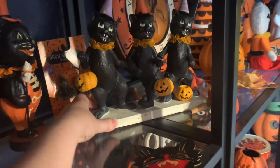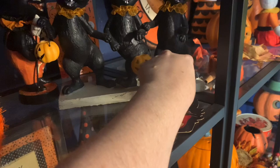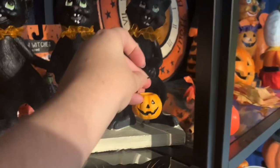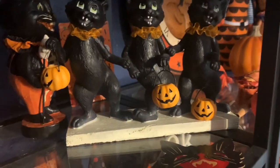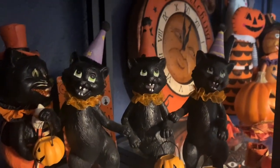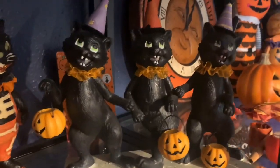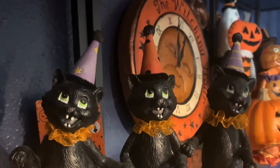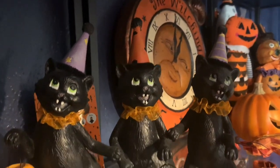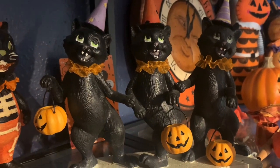This piece right here is from Victorian Trading Company, and this one broke — I knocked it and he dropped the JOL. He's supposed to be holding this JOL, so I need to fix that; I can just glue it back. But aren't they cute? Three little kitties doing a little dance with their little pumpkin pails. I just thought it was so adorable. I love cats — as you know, having a Calico Critter Village — they're dressed up, so I love this one.